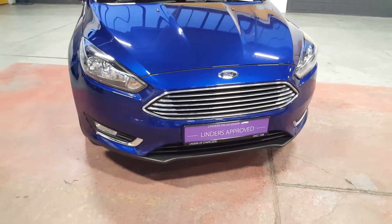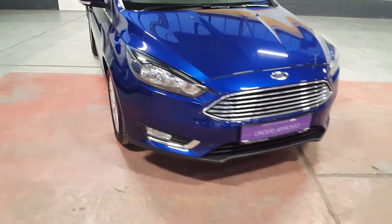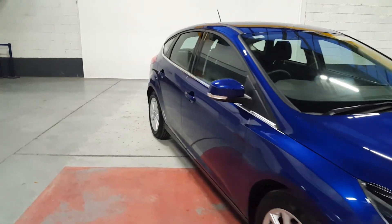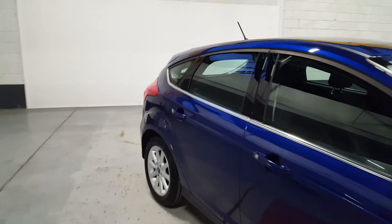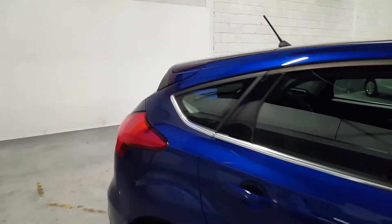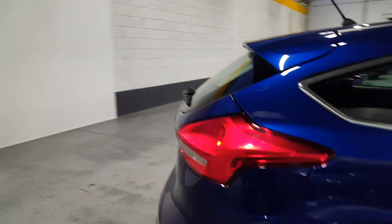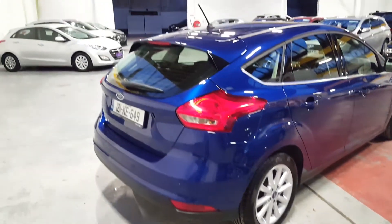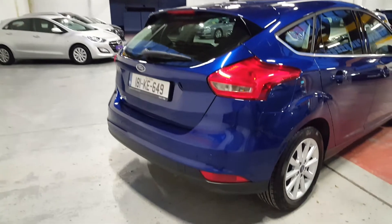Hi guys, Jeremy here from Linders, the car people, up here in Chapelizod in Dublin, with another one of our video presentations. Real quick video on the new arrivals of the stock — this time we have a 2018 Ford Focus Titanium Hatch 1.5 diesel, presented in Deep Impact Blue. This color is my favorite Ford color, it is stunning.